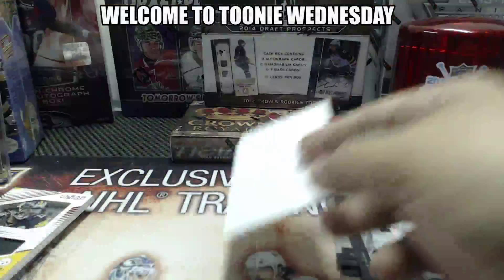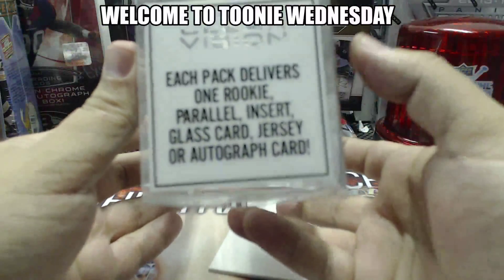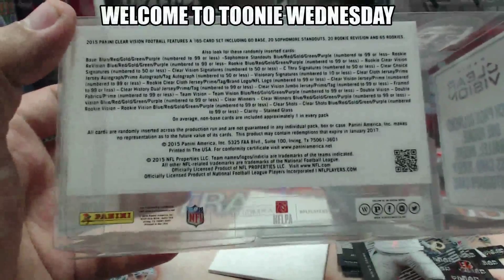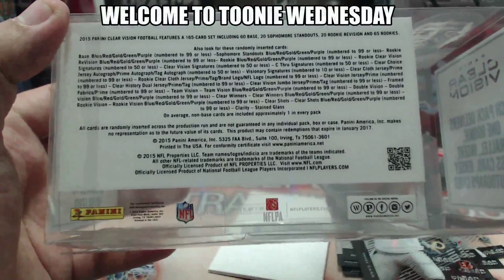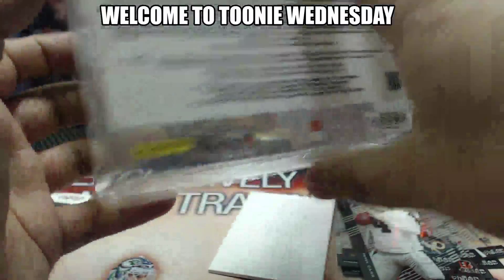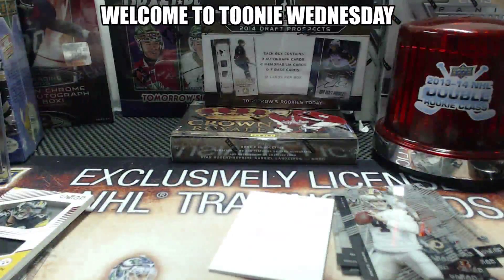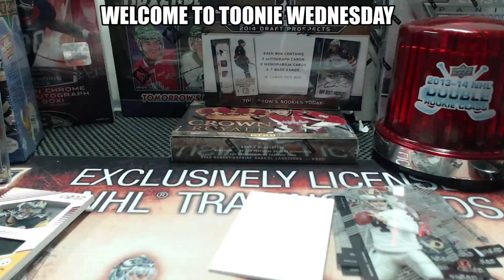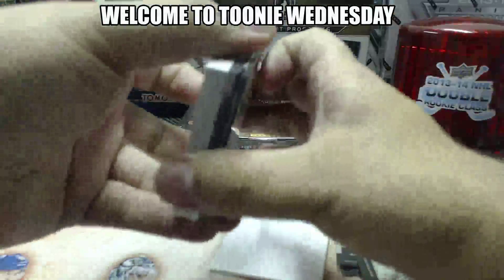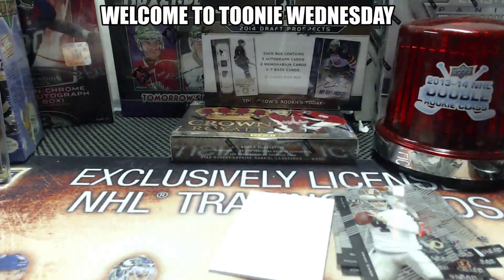Are we not supposed to get an auto in this? Each pack delivers one rookie, parallel, insert, glass card, jersey, or autograph — so you're not supposed to get one in every pack. It doesn't say how many hits we're supposed to get, but I will double check to see if we were missing a hit in this or not, and I will get back to you guys. This was group break number 401 in the books — thanks for joining us, cool looking product.